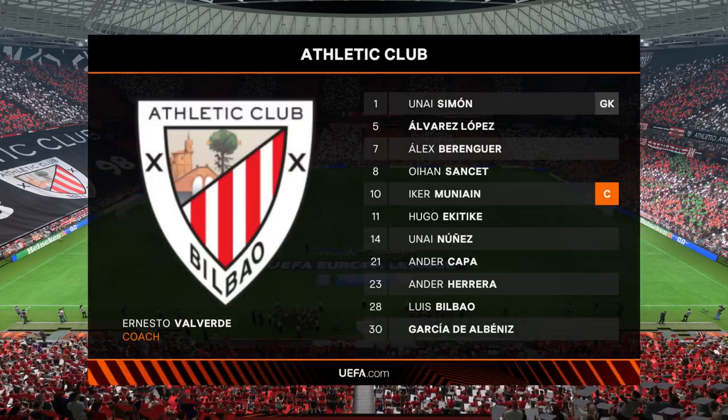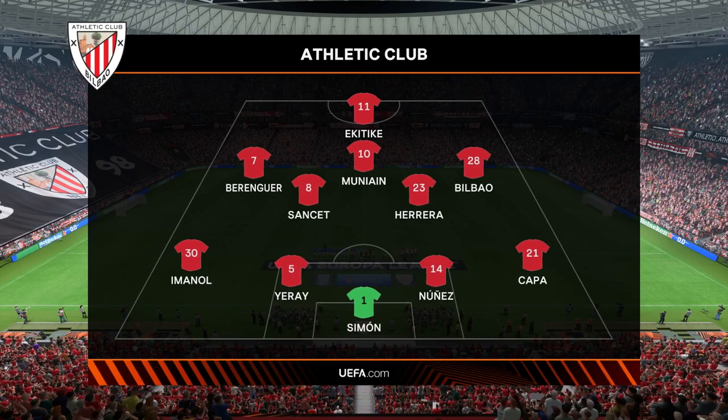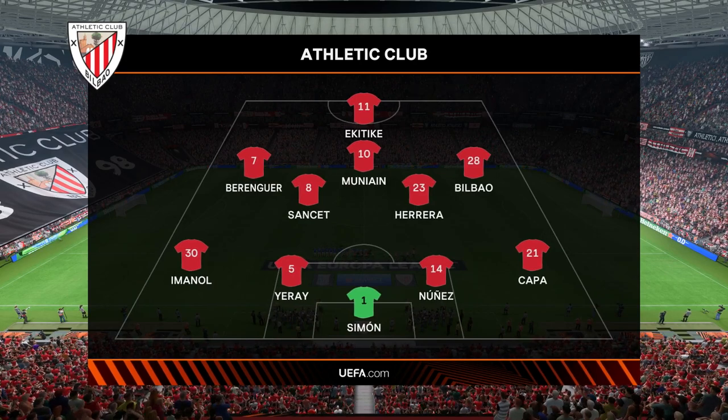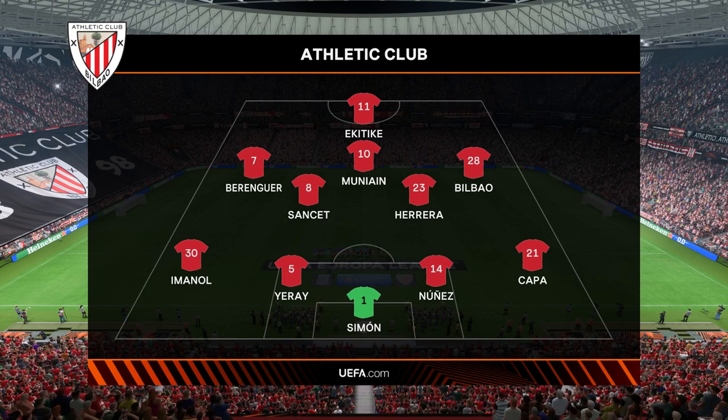And a look at the line-up for Athletic Bilbao. In this shape, if their wide players stay high up the pitch and get enough of the ball, it's a very attacking line-up. If they drop too deep, they will then leave the centre-forward isolated and it could be difficult for them.